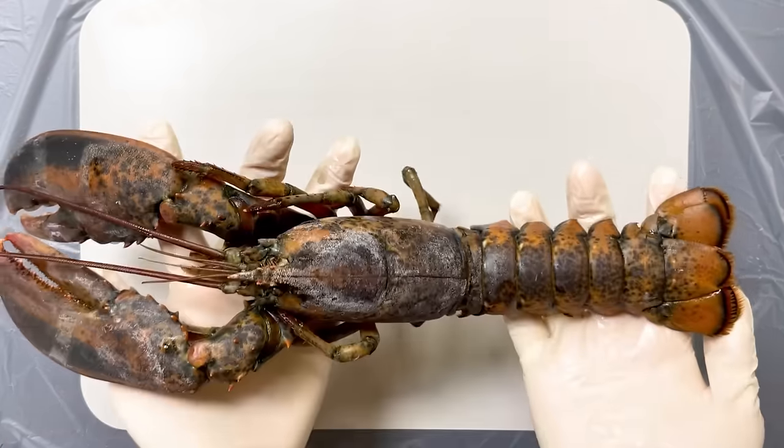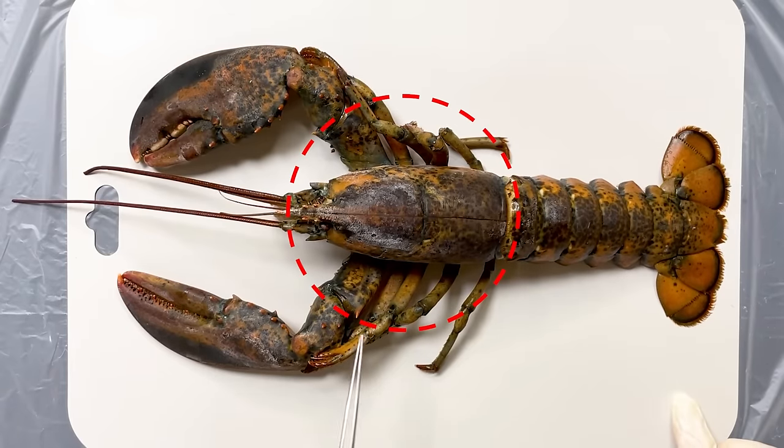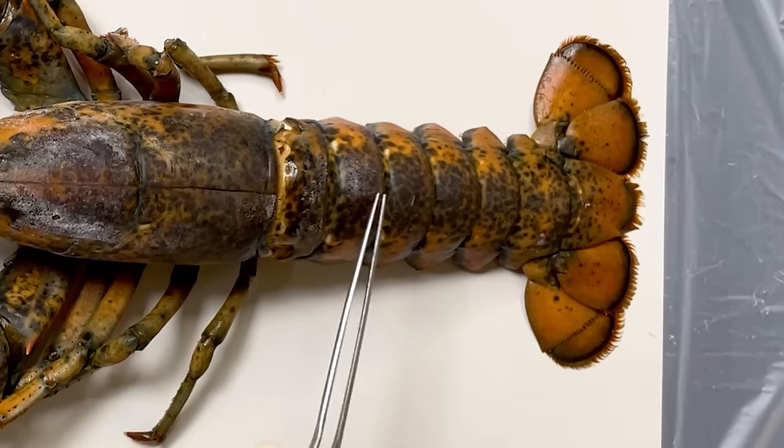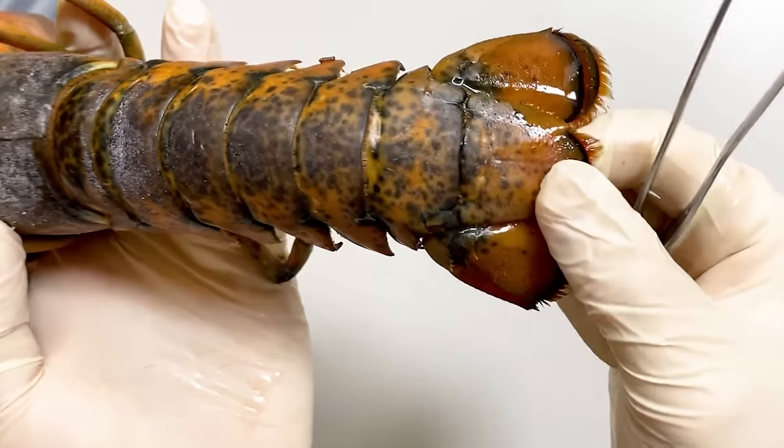Now, let's start observing the body of a lobster. First, a lobster has a cephalothorax, which is a combination of the head and thorax, covered by a carapace. And below that is the abdomen. The body of a lobster is composed of segments, and can flex and extend in this way.